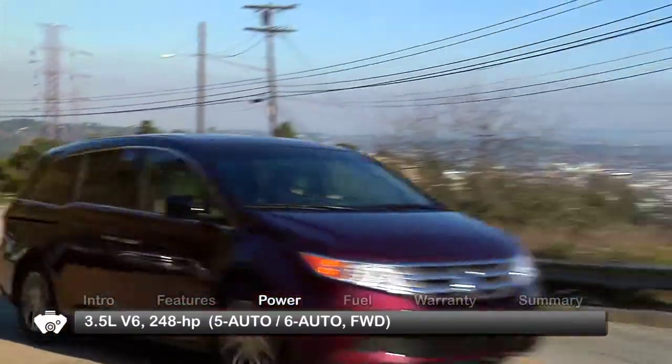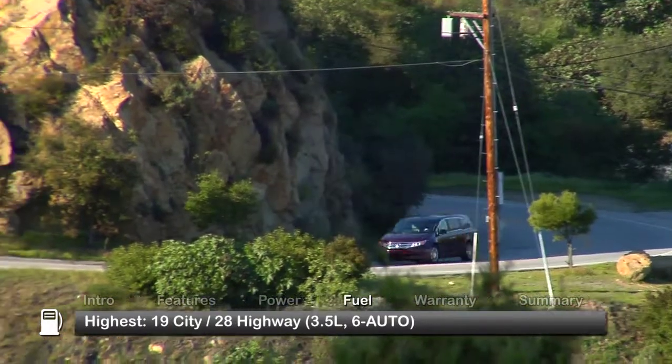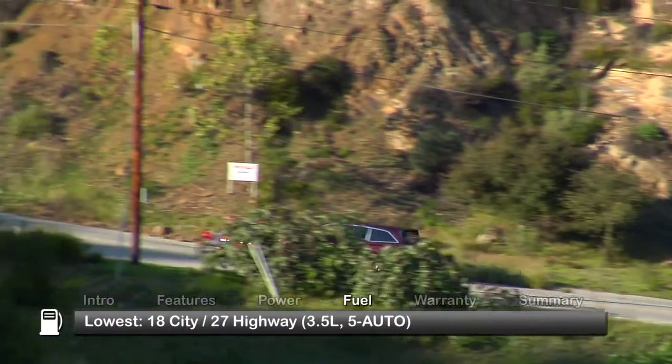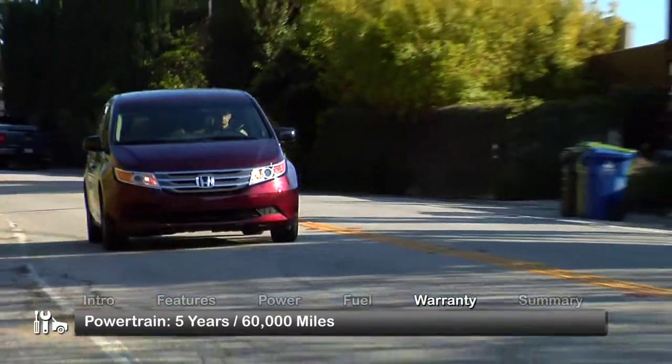Touring models offer slightly improved fuel economy with a six-speed automatic. Here are the highest and lowest EPA estimates for fuel economy. The Odyssey is backed by a five-year, 60,000-mile powertrain warranty.